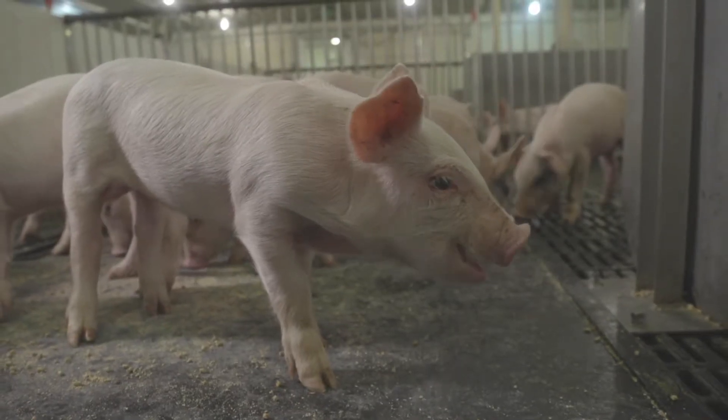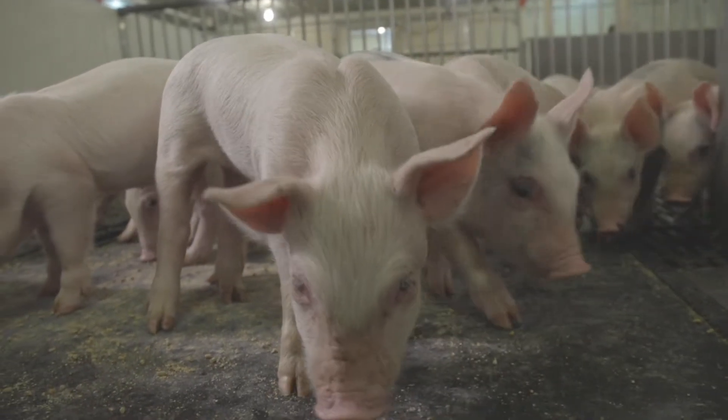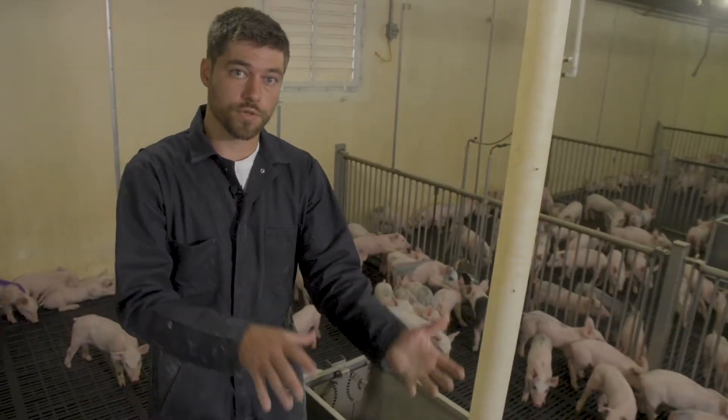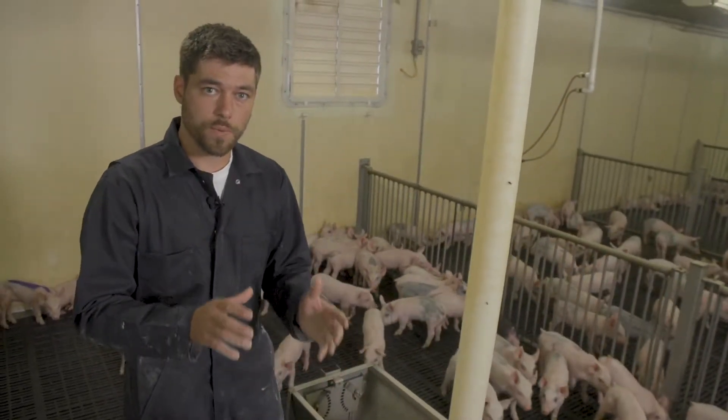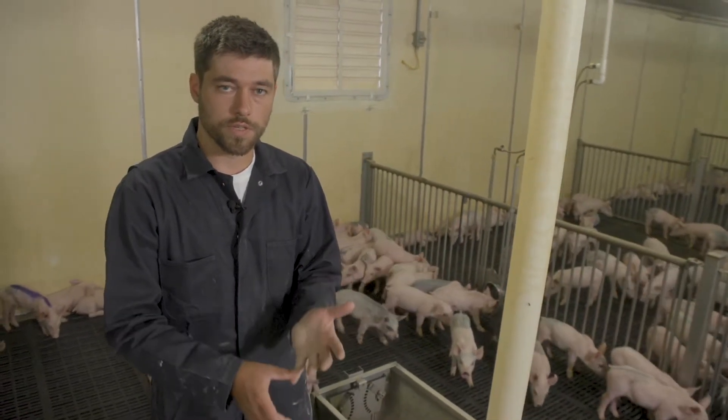Feed is critically important when we're taking in weaned pigs. The biggest reason it's so critical is because they're going straight from mother's milk and we're transitioning them onto a solid feed. So making sure that we have really high quality feed that is formulated exactly for their requirements is really important.